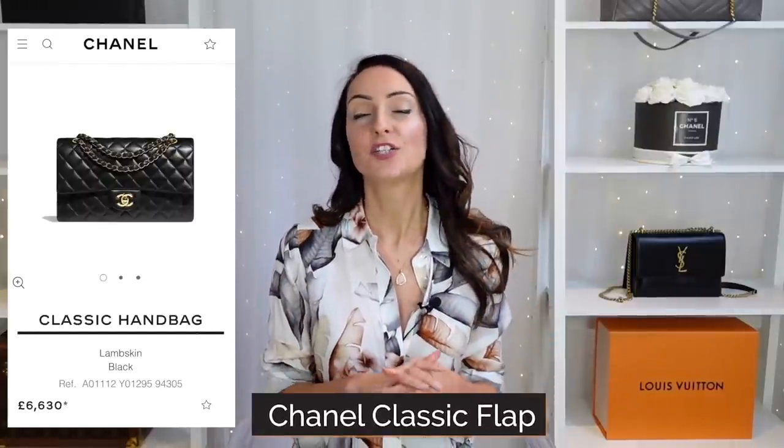The third bag is the Chanel classic flap. So many people really want the classic flap, and with all the price increases recently they've massively increased the price just over the last year. I believe Chanel is really trying to make this bag very exclusive and we can expect even more price increases because they want to keep it as their holy grail — similar to what the Birkin is to Hermès. On the pre-loved market prices have gone up since retail went up, but you can still make some really good savings on a Chanel classic flap.